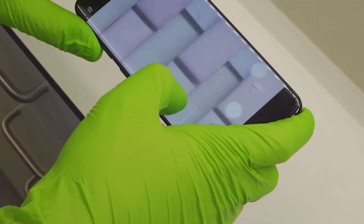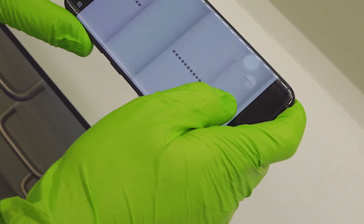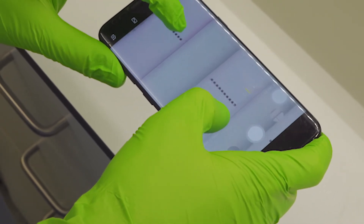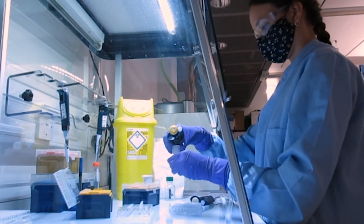We've been reducing the number of steps involved in the assay. We are creating a handheld prototype device which connects to a smartphone and uses a smartphone camera to detect the fluorescence, replacing our benchtop microscope. We also have plans to analyse a much larger number of clinical samples.